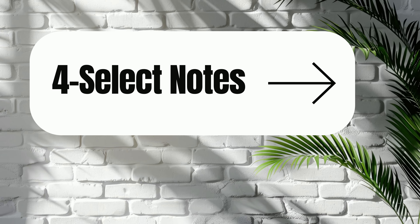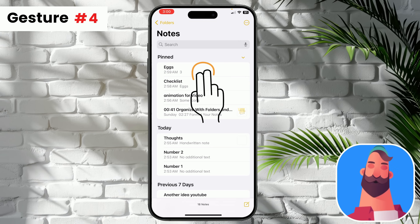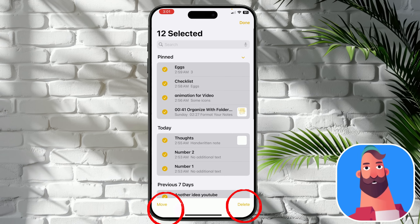Fourth gesture. In a folder with multiple notes, swipe up or down with two fingers across notes to select multiple notes at once, for the purpose of organization, deletion, or moving.